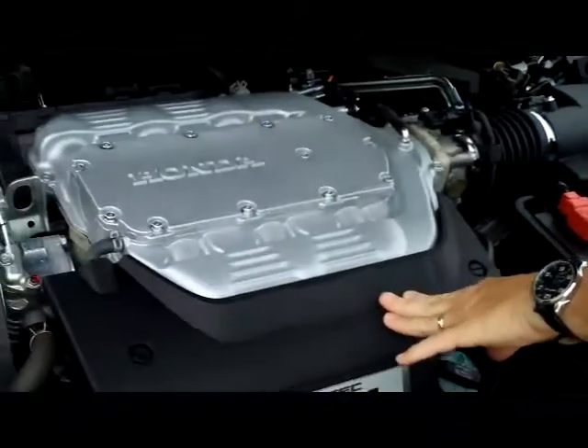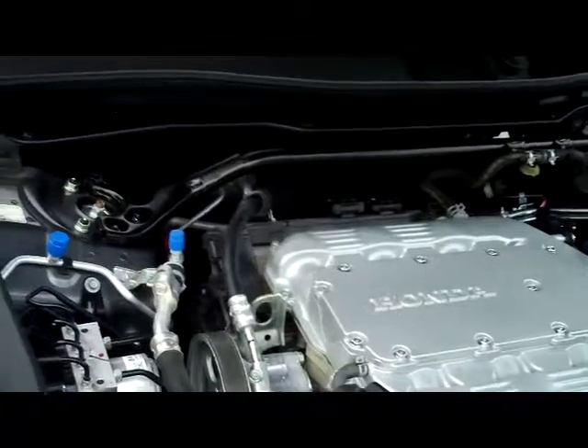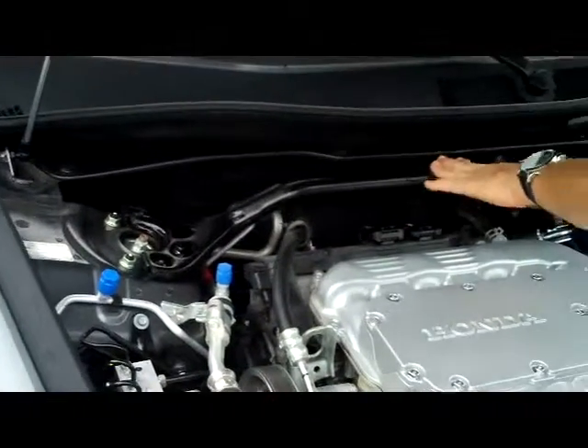We have the 3.5 iVTEC six-cylinder motor with variable cylinder management. It'll shut off up to half the cylinders at cruising speeds to help save you on fuel. This is front-wheel drive, with the additional stabilizer bar.